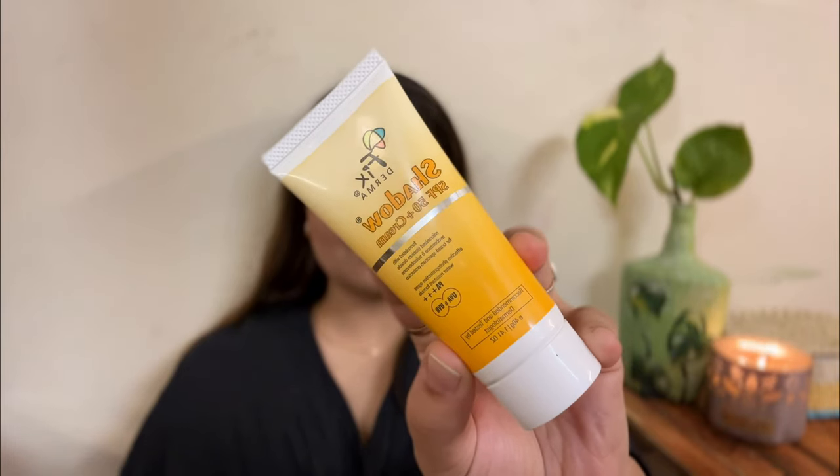The next sunscreen I tried is the Fixderma Shadow SPF 50+ Cream. I had tried its SPF 30 gel version before, but this is a cream-based formula. I have no idea why I didn't try it sooner. You need just a little bit to cover your face — it takes a while to blend, but once blended there's no white cast. It doesn't feel sticky or oily, and it hydrates beautifully. You probably won't need a moisturizer. It's water resistant and retails for ₹325 for 40 grams.